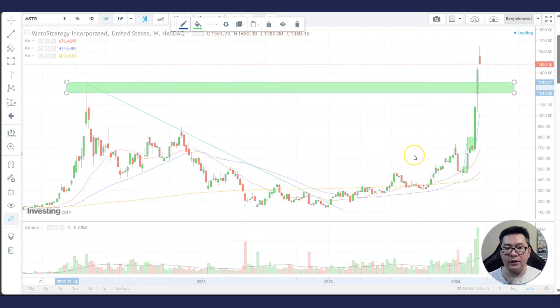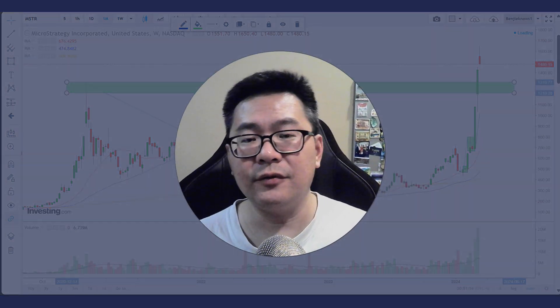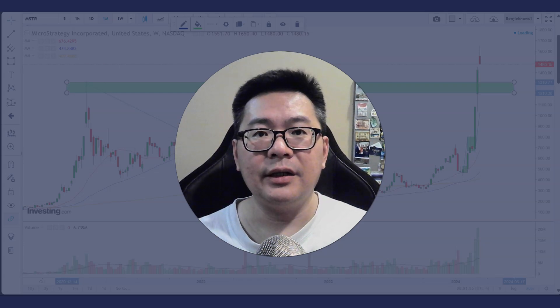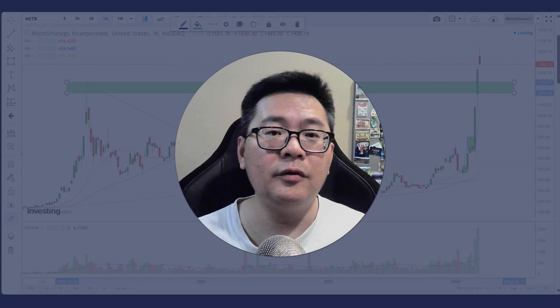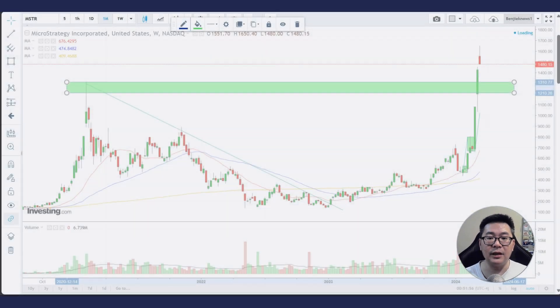Let's look at the monthly chart for a real bigger picture. It's very interesting to look at stocks across different time frames — there are so many things you can learn, and that's why I encourage you to subscribe to my channel so that you can look over my shoulder as I analyze a stock from multiple time frames.